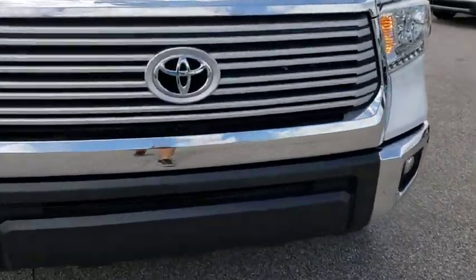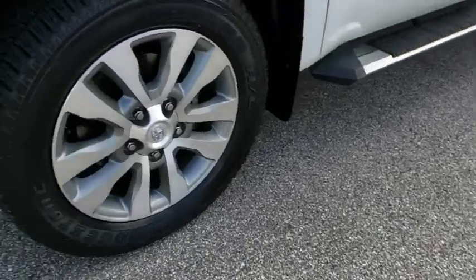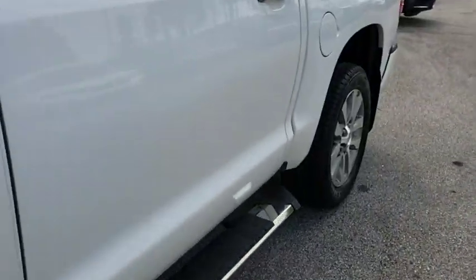Here are some of this vehicle's great options: power passenger seat, keyless entry, navigation system, steering wheel audio controls, traction control, stability control, backup camera, tow hitch, and anti-lock braking system.